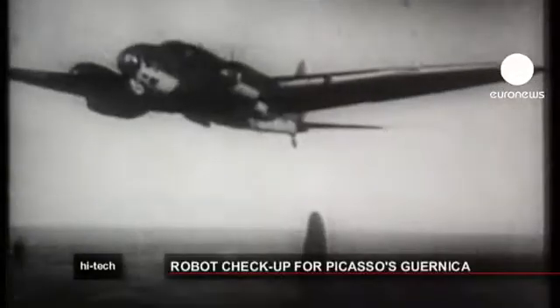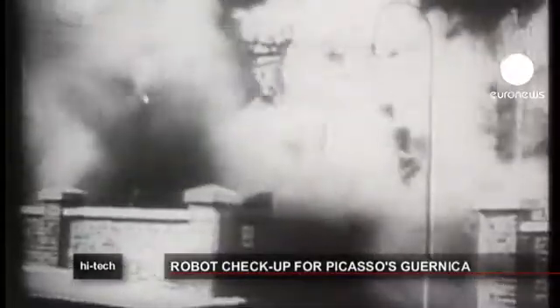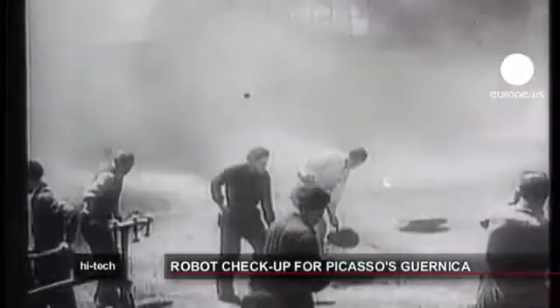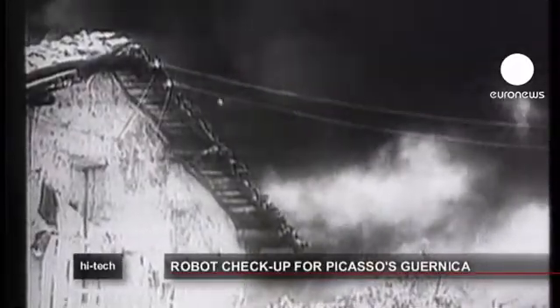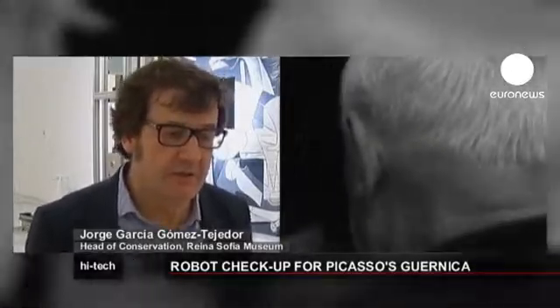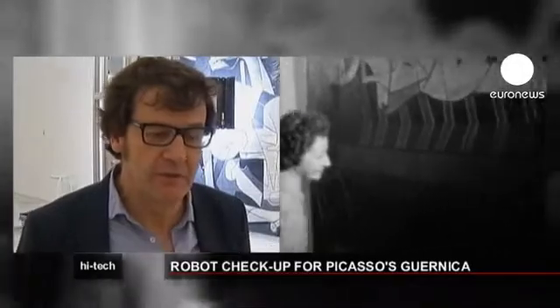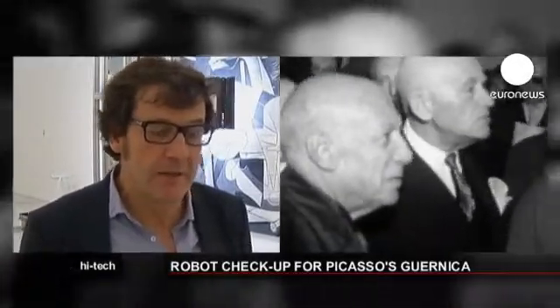Spain's Republican government commissioned the work after the bombing of the Basque town Guernica in 1937 to capture on canvas the horrors of war. Guernica then spent two decades on the road. This work has had a very complicated life. Of works of this format, it's probably experienced the roughest beginnings because of its nature and what it represented for the artist, and history at the same time.